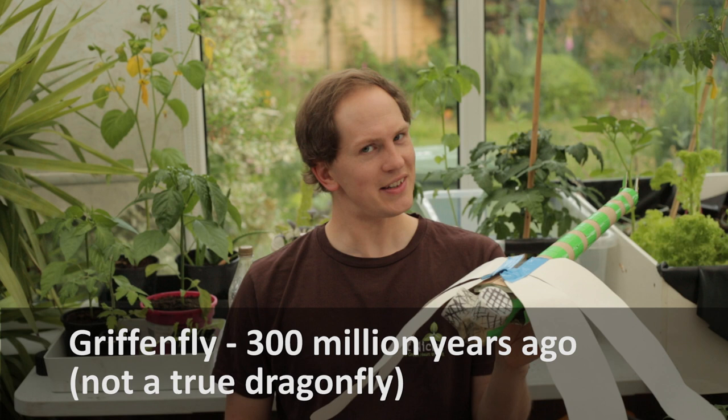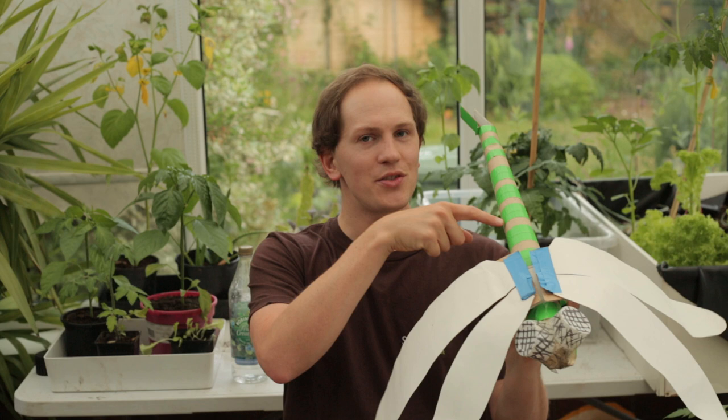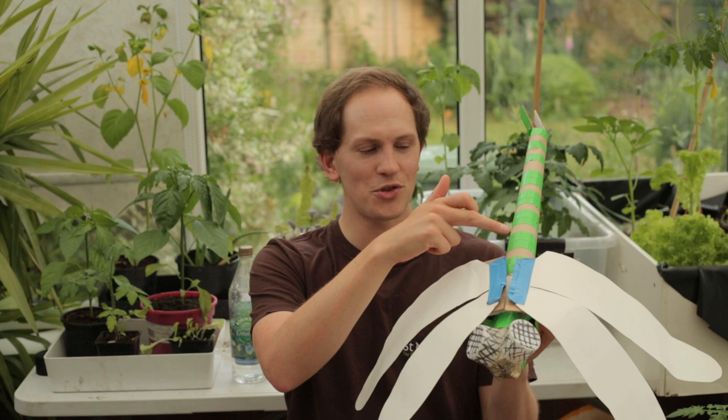Back 300 million years ago there was a lot more oxygen in the atmosphere. Insects largely breathe through diffusion - air goes in through little holes and travels short distances within them. The higher the concentration of oxygen, the further it can diffuse. So back then, insects could be a lot bigger - they could be this big - because there's more oxygen to diffuse further along a larger insect structure.